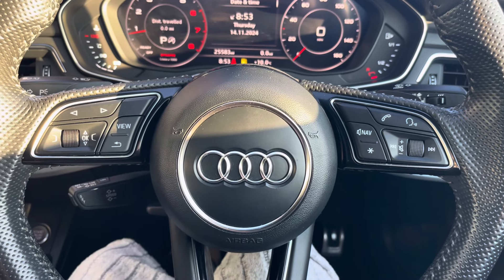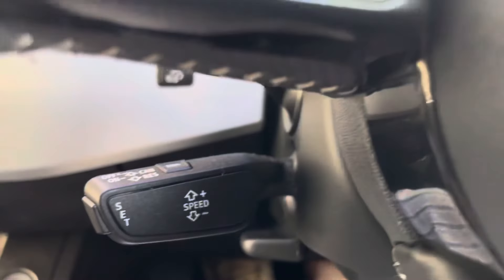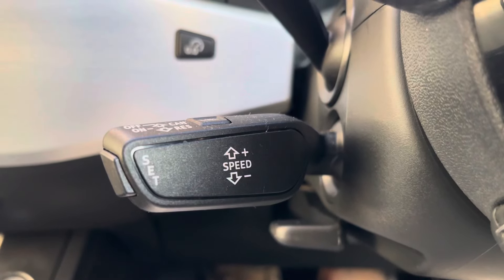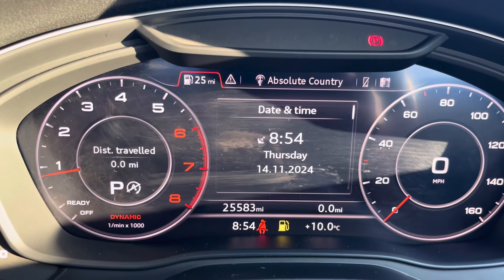On your multifunctional steering wheel you have your volume controls, hands-free options, buttons for your information panel, and of course your cruise control — ideal for those longer journeys, allowing you to travel at a constant speed.